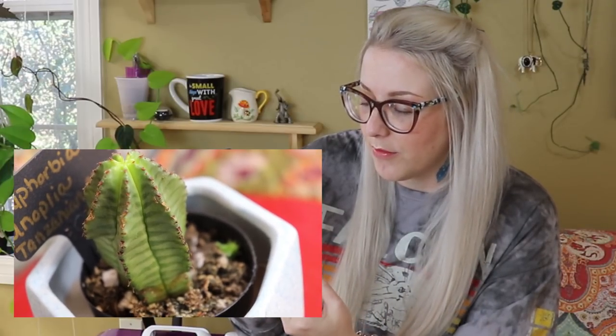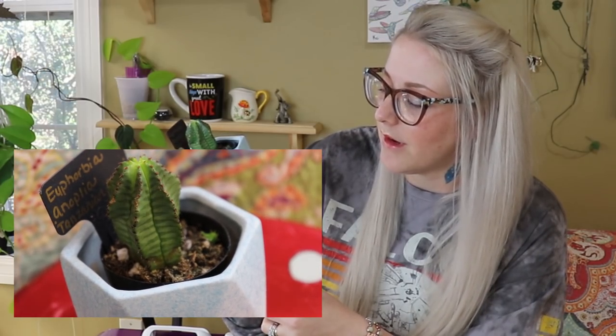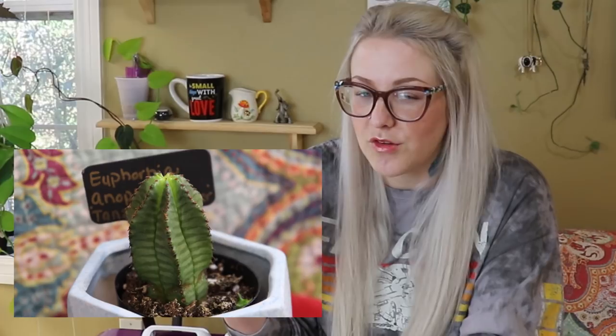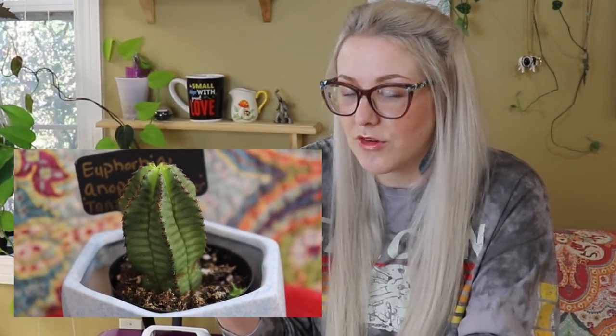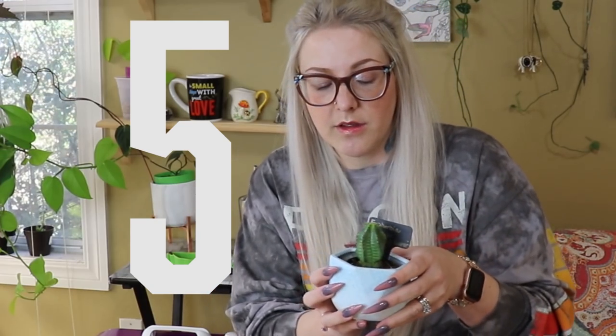I picked up these really cute ceramic pots on Amazon — I had to send them back like four times because every time they showed up broken. After that I kind of gave up on buying ceramic pots online, but I should give it another shot. Anyway, this is my number five favorite commonly found, locally bought houseplant.